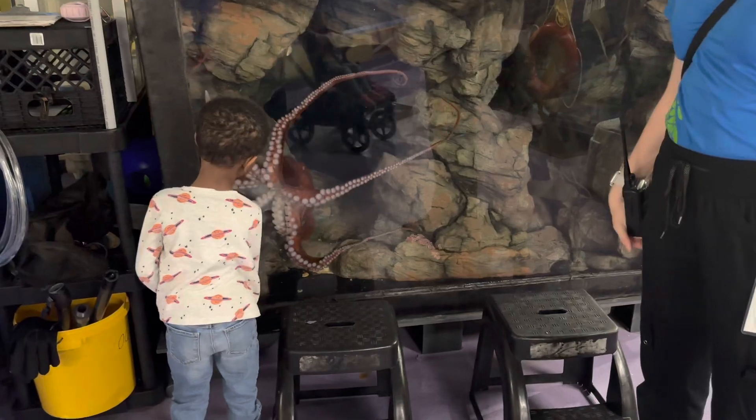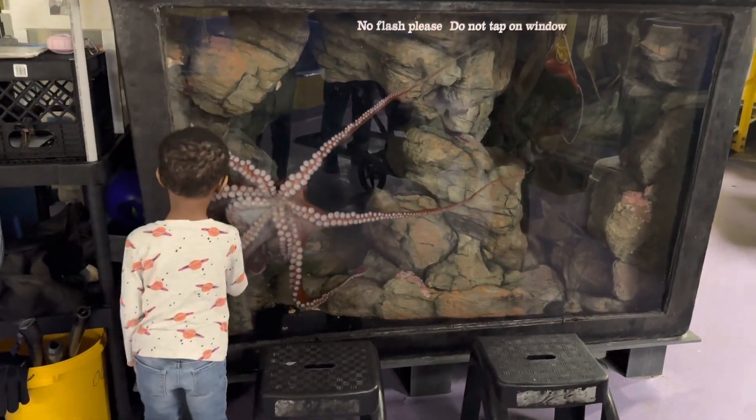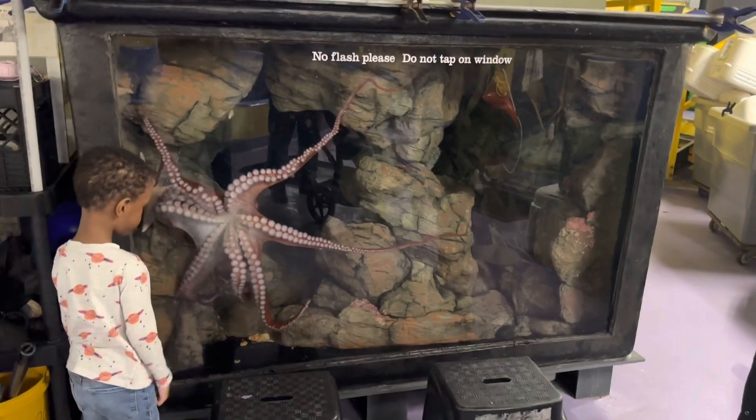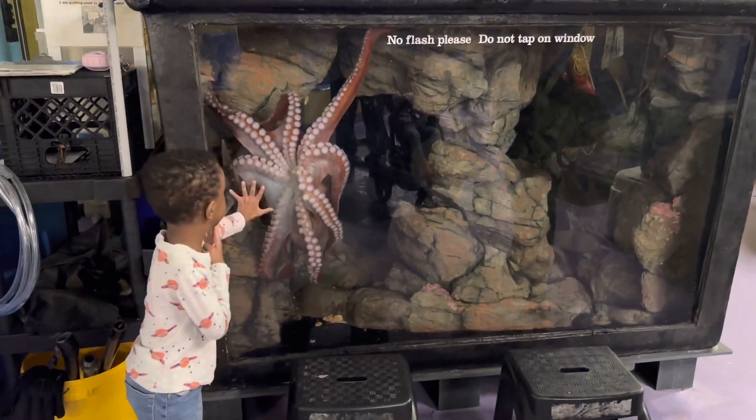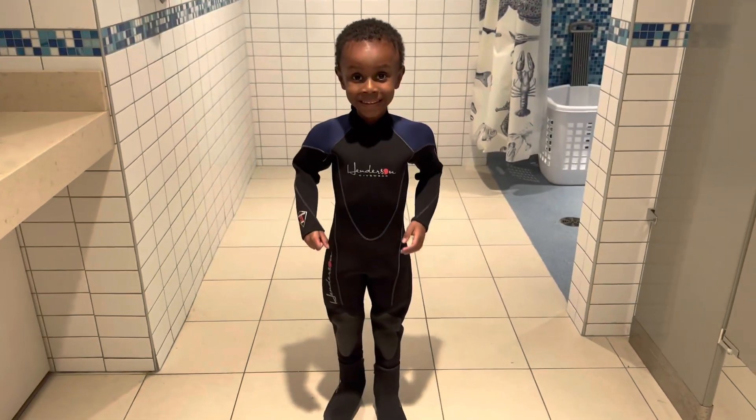Mason loved this part because he actually got to see the octopus up close, alone in its tank. They do have one more octopus, but it's in the aquarium behind the wall. Now it's time to get ready to go into the water with the stingrays!